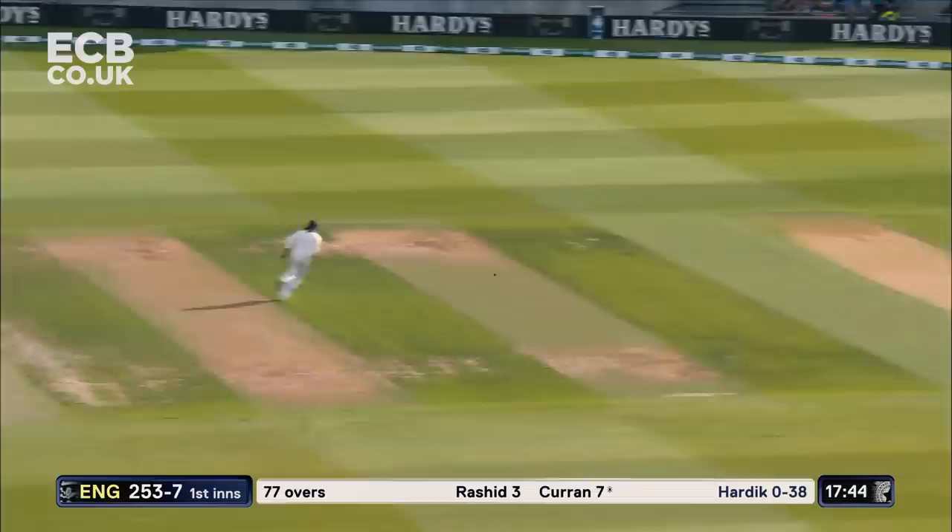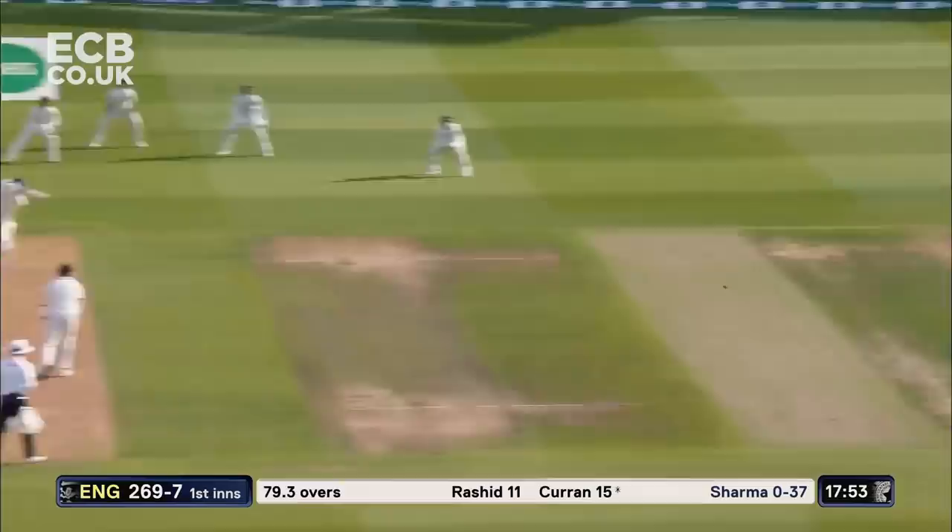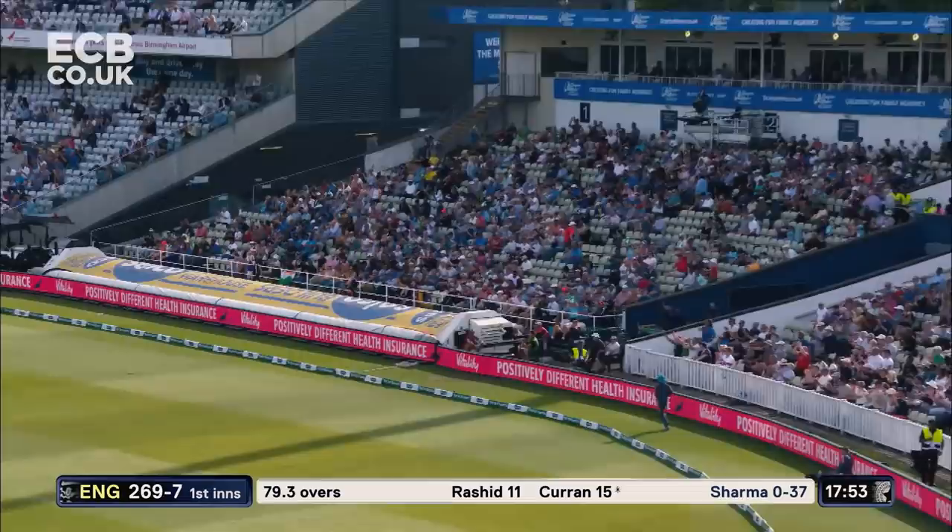That's been well struck by Sam Curran. Very good shot off the back foot — any top order batsman will be proud of it.